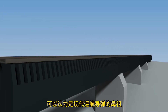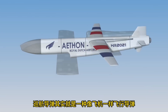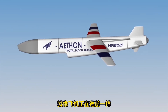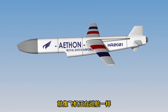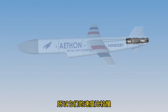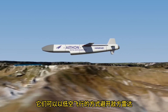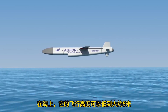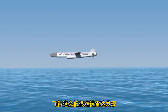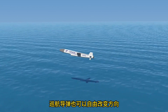The V-1 missile can be considered the origin of modern cruise missiles. A cruise missile is a missile that flies like an airplane without changing altitude or speed much — the term 'cruise' is the same as when we say an airplane is cruising. Cruise missiles use jet engines, so their speed is relatively slow. However, they can fly at low altitudes to avoid enemy radar — over the sea, as low as about 5 meters — making them hard to detect. Cruise missiles can also change direction freely, like airplanes.